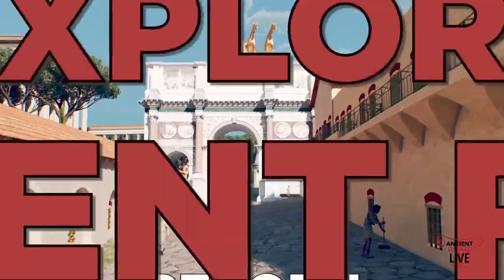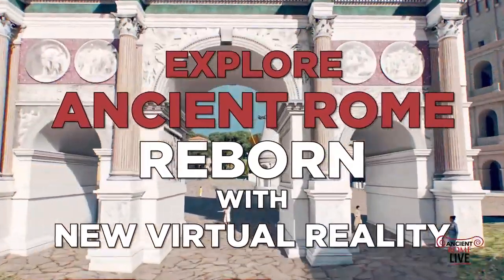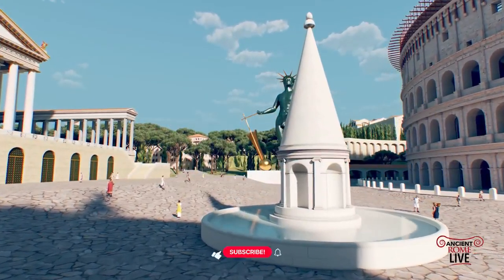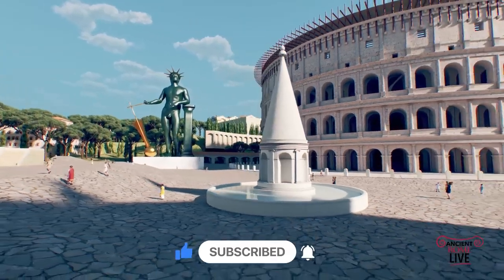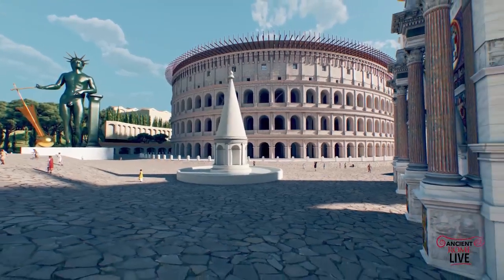Today we're going to explore Ancient Rome, reborn with new virtual reality. Due to the launch of a new project, we want to share with you just what Ancient Rome looked like in the reign of Constantine. This is 'Flight Over Ancient Rome' by Professor Bernard Frischer, the legendary director of the Rome Reborn project.